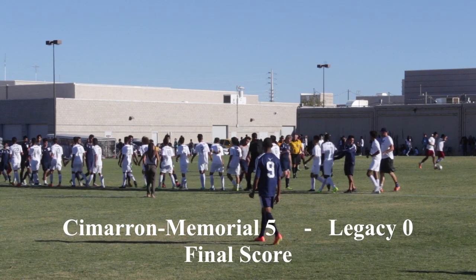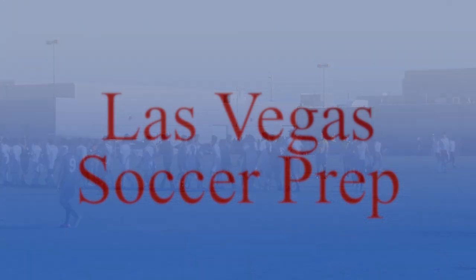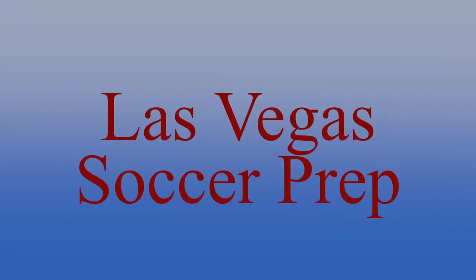Final score is Cimarron 5, Legacy 0. I'm your host Christian Soler, thank you for watching Las Vegas Soccer Prep. Don't forget to subscribe and share for all your soccer needs this season, folks.